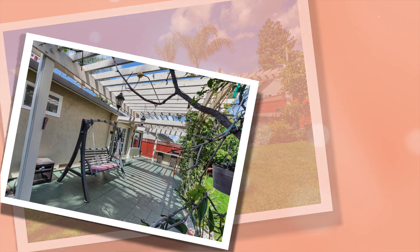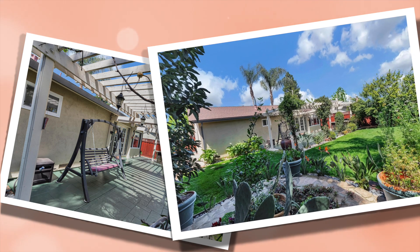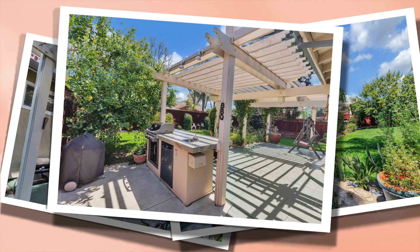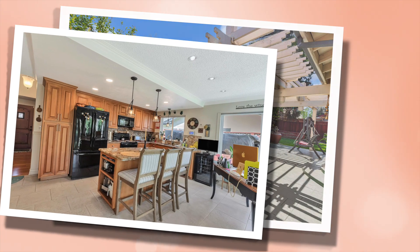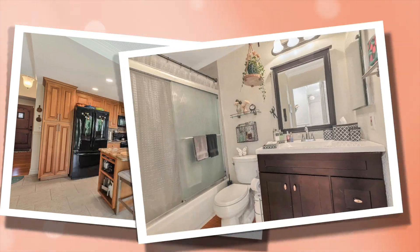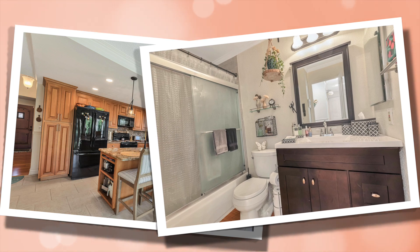Take a moment to feast your eyes on this amazing backyard patio, equipped with all of the essentials for a great day of barbecuing, including a built-in barbecue grill and pergola. Other features and benefits include driveway pavers, new roof, updated kitchen and bathrooms, and much, much more.